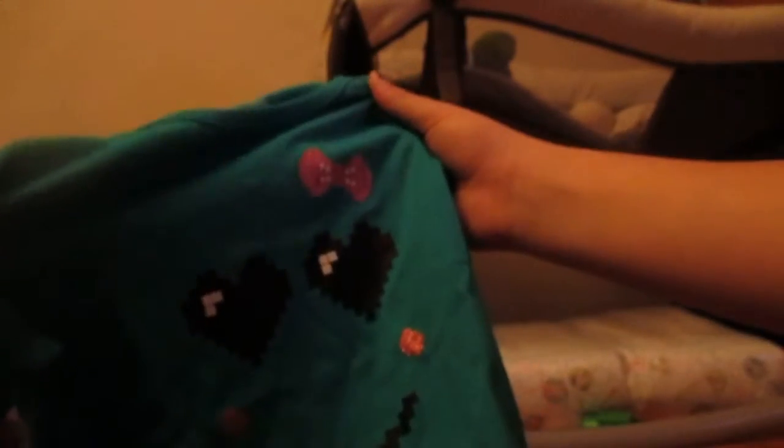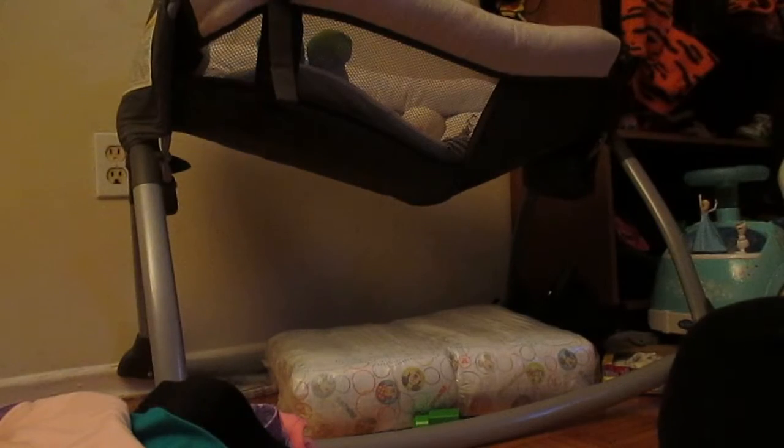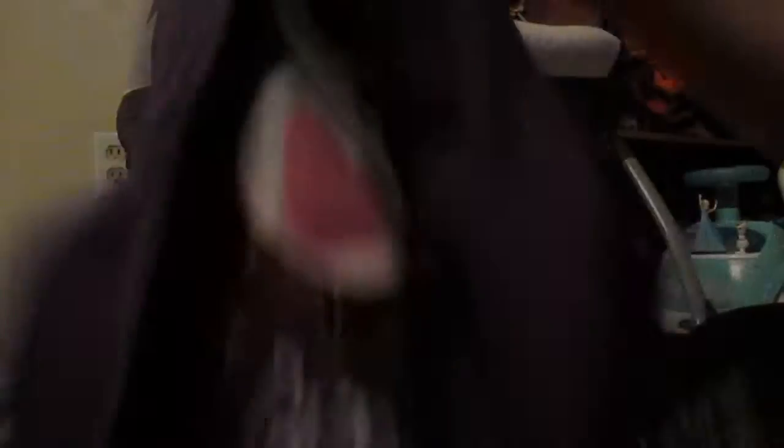And then we got this cute long sleeve top. It says, 'Put your heart into everything that you do,' and it just has a cute little heart in it. And then we got a plain pink top, a long sleeve panda top that says 'Perfect Panda.'